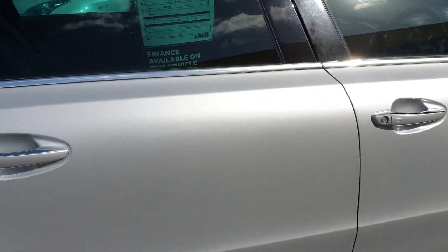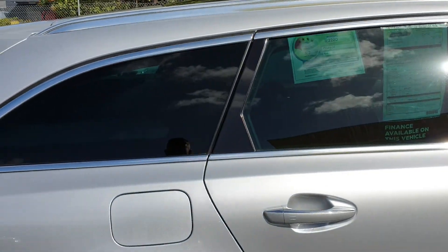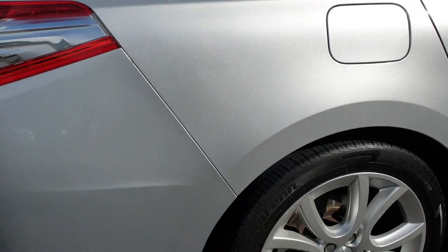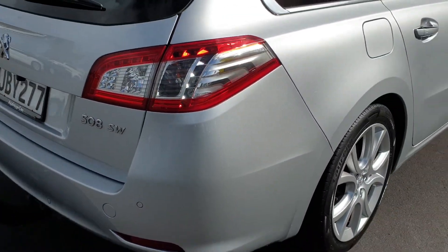Along the other back door here — really nice as well, nothing obvious to note on there. Even just a couple of little marks just there, but that's just tiny little blemishes here and there. On the back guard here, really nice. To the rear bumper as well — all good.